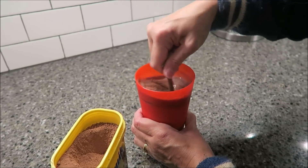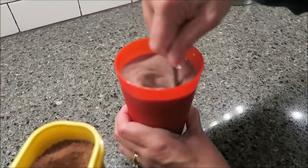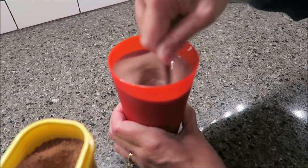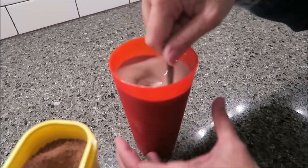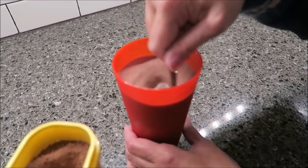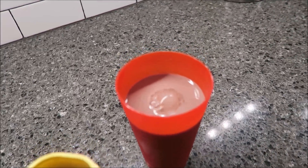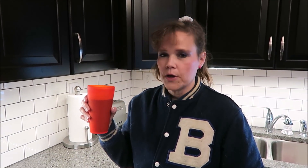I would stir and see if it's dark enough to my liking. Because you want to get it dark enough to where you know you're going to have some of the stuff floating to the bottom that you can lick at the end. That looks dark enough for me.